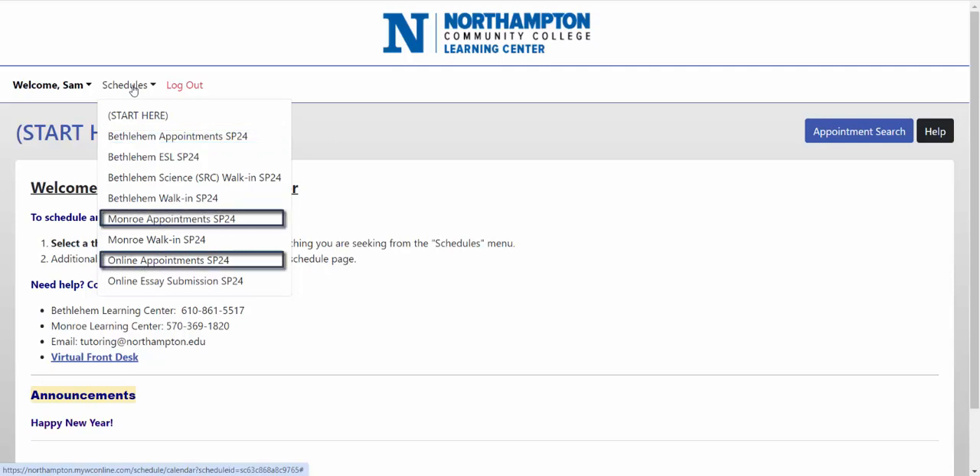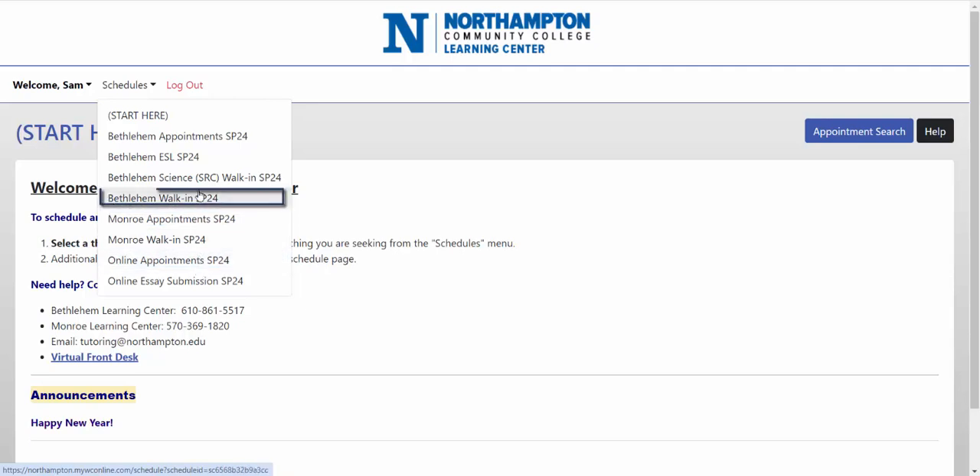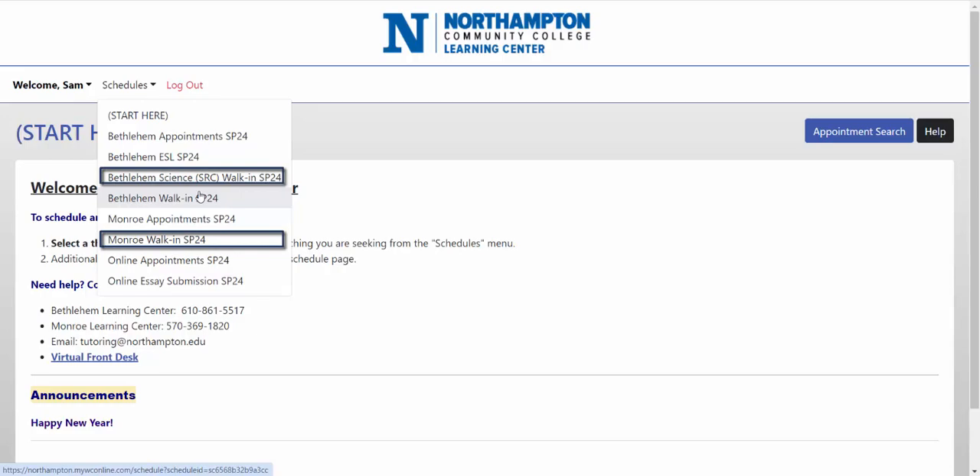You'll also find similar appointment schedules for Monroe and online. The Bethlehem walk-in schedule will show you a list of all the walk-in times that are available at the Bethlehem Learning Center. You can find a similar schedule for Monroe and for the Science Resource Center.